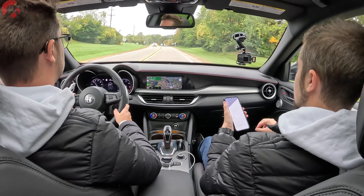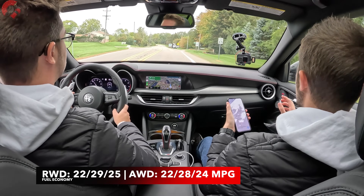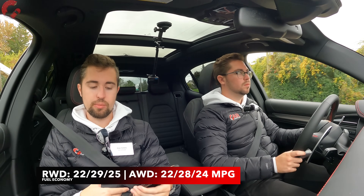When you choose the standard model with rear-wheel drive, you're looking at 25 combined MPG. Most everything else comes standard with all-wheel drive, so you're looking at 22 city, 28 highway, 24 combined for those models. The top-end Quadrifoglio will be 19 combined. All of them require premium fuel.